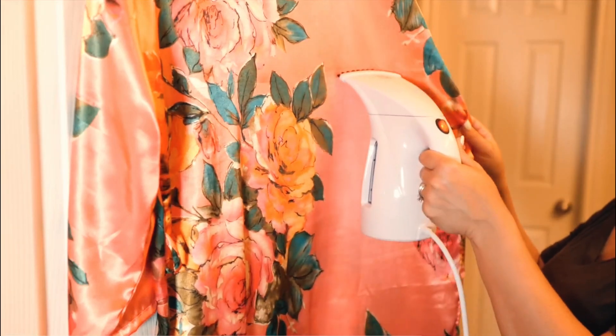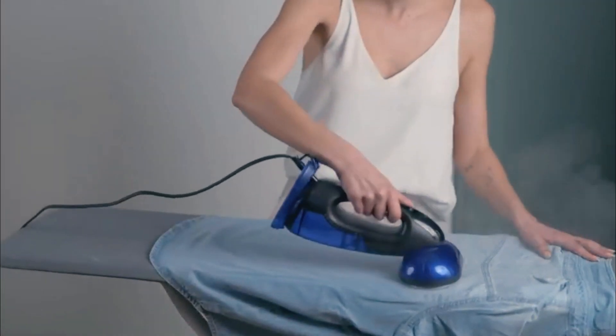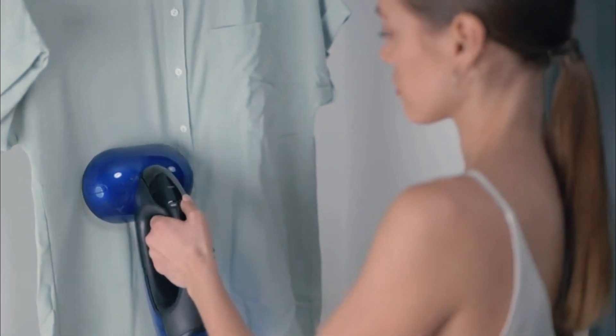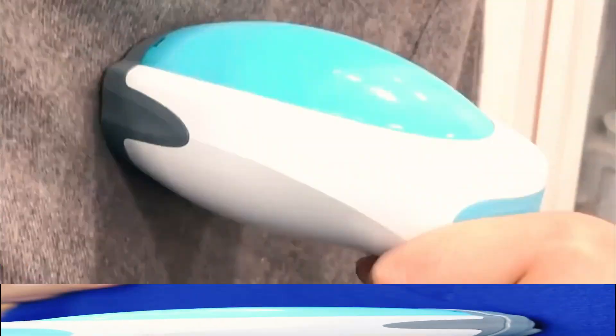Whether you're looking for a quick way to freshen up your clothes before heading out, or need to de-wrinkle your favorite shirt or pants while on the go, a garment steamer is a great alternative to a traditional iron. Clothes steamers can work wonders by producing just enough steam to get out deep creases, while taking hardly any time to warm up.